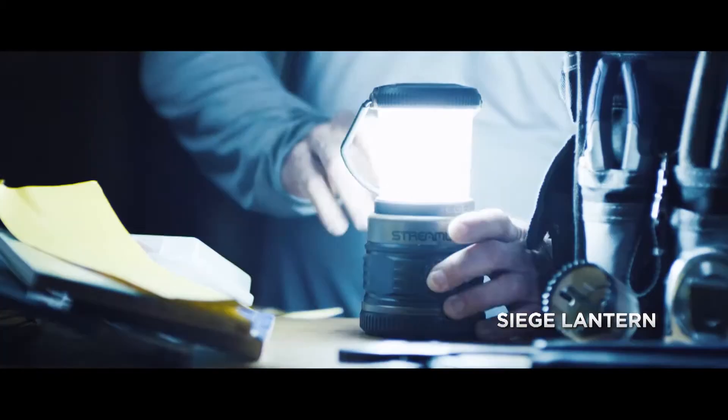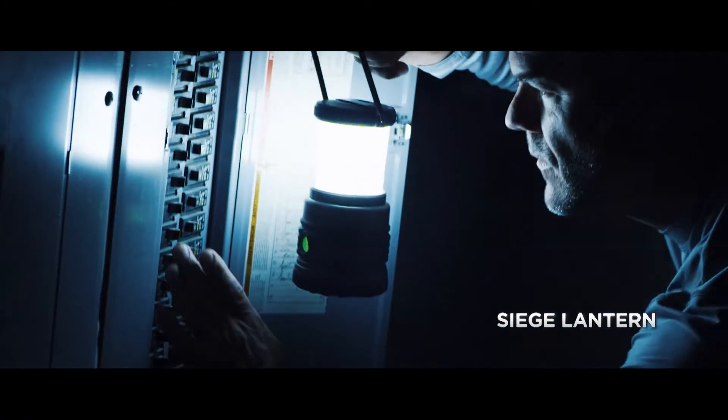The Streamlight Siege Lantern, for example. It'll light up a whole room, run for over 12 days, and even float in water.